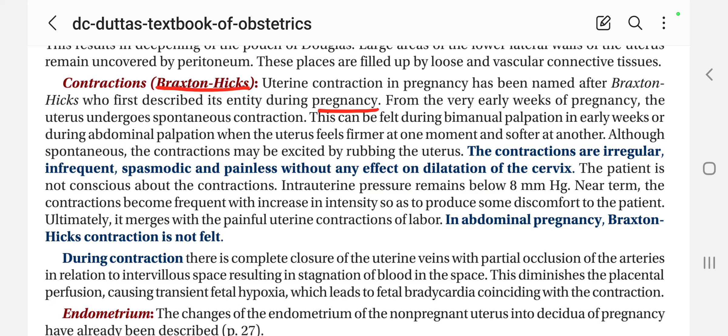From the very early weeks of the pregnancy, the uterus undergoes spontaneous contraction. This can be felt during the bimanual palpation in early weeks, or during the abdominal palpation, when the uterus feels firmer at one moment or softer at another. Although spontaneous, the contraction may be excited by rubbing the uterus.